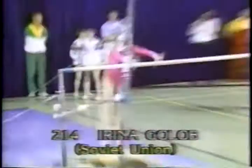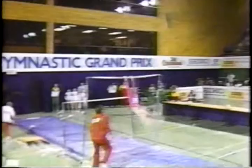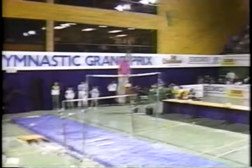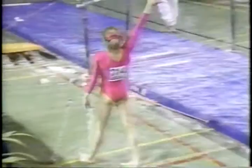Now to bars: Irena Gulov of the Soviet Union. The Soviets are also technically excellent on this event. First release — Jaeger somersault, beautiful — handstand to the low bar, popped that right where it should go. Second release — Kachev — no problem for this young champion. Interesting dismount: double front half twist — superb! That's a great routine, reflected in her expression and the crowd's response.